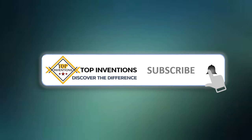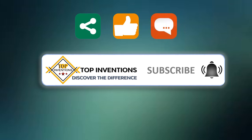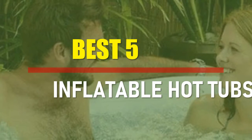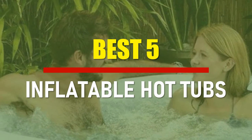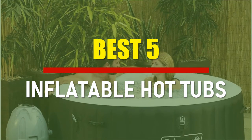Stay tuned by subscribing for next updates, and give me your valuable opinion. In this video, we are going to check out the best 5 inflatable hot tubs. Let's see the features to find the best ones.